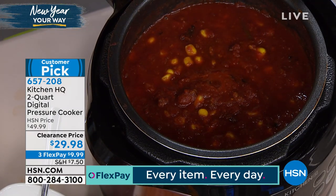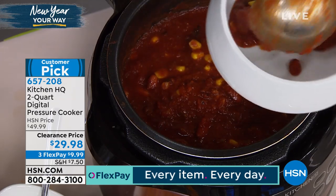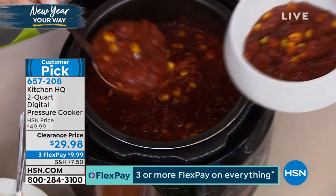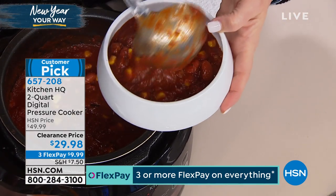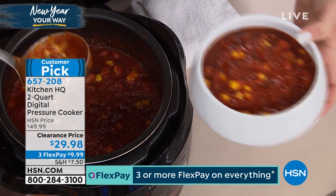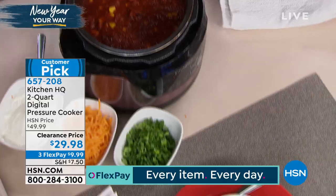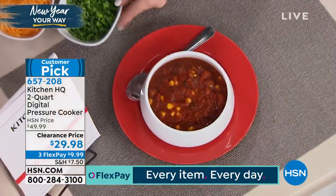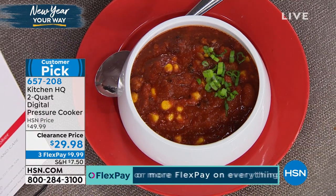We made a turkey chili — the recipe is in the book that you're getting. Whether you want to do beans, corn, chicken, beef, or turkey. I never put corn in my chili, because I make really good cornbread that goes with it. And by the way, you could make cornbread in here too. You saw me do a cake just a minute ago.